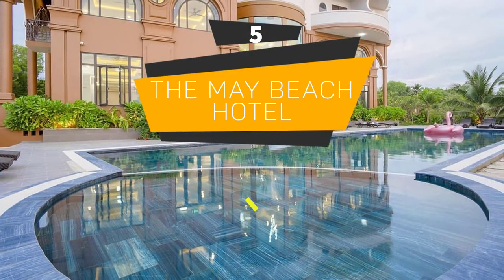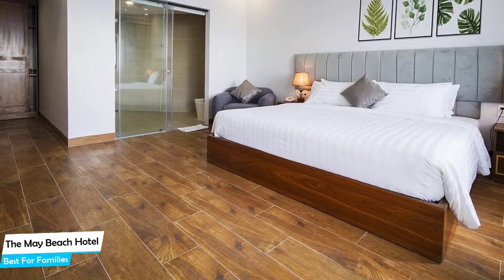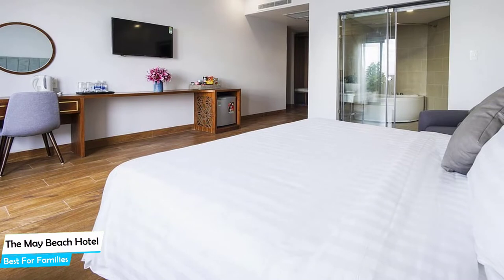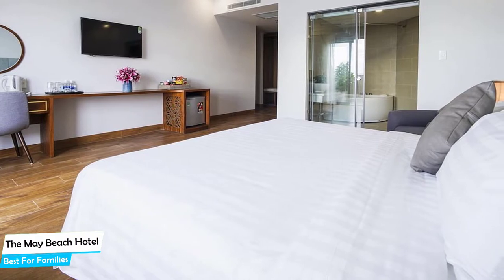Number 5. The May Beach Hotel – Best for Families. When you are traveling with kids, a city like Fukuok is best enjoyed when you set up a base at a centrally located property that is designed to host families. To be able to enjoy your trip, you need a hotel that has spacious rooms, a child-friendly environment, and amenities you can use to relax. The May Beach Hotel has it all.